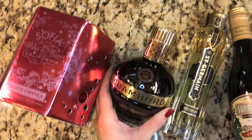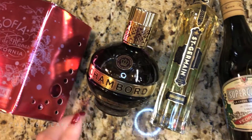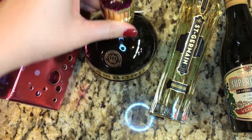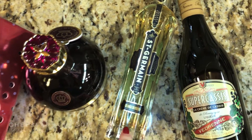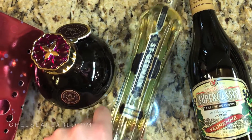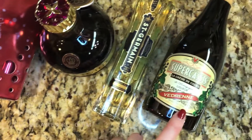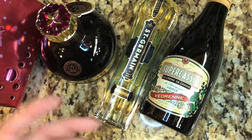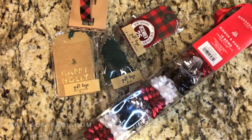I didn't buy this at Target, but they do carry it. I got this at BevMo. This is Chambord — a black raspberry liqueur. You can put this in all kinds of cocktails, champagne — it's just really good around the holidays. I also picked up some elderflower liqueur, this is St. Germain. I can't describe it, you just have to try it — it's really delicious. And then finally some creme de cassis, very similar to Chambord, in that you can put it in all kinds of cocktails and champagne, and it gives your drink a very beautiful color.